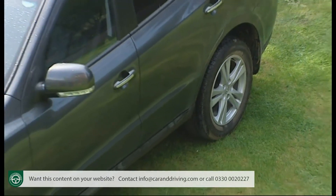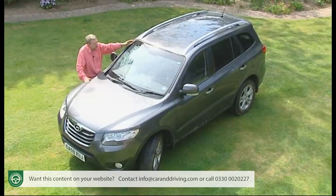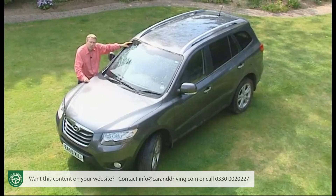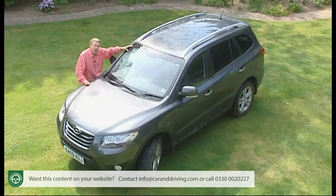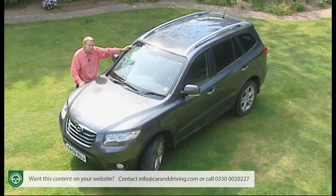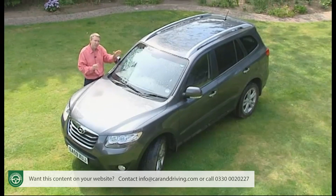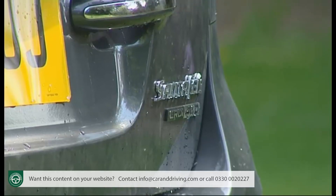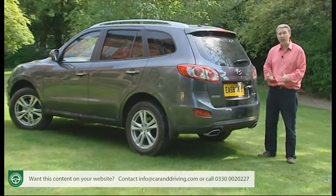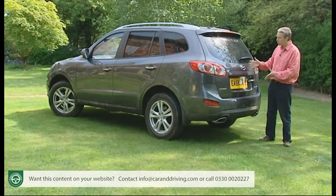Hyundai has come a long way, with an improvement in fortunes that can be traced back to an improvement in product that began about the time of the introduction of this second-generation Santa Fe model in 2006. This was the first affordable SUV to blur the boundaries between cars in the compact Freelander/RAV4 class and bigger models in the Discovery/Shogun segment. Santa Fe buyers paid compact, relatively affordable prices but got the kind of seven-seat capacity that they'd previously needed a much larger SUV for. It's a concept that's since been copied by plenty of rivals, including Hyundai's partner Kia, whose Sorento's class-leading 2.2 litre diesel engine this improved Santa Fe now shares.